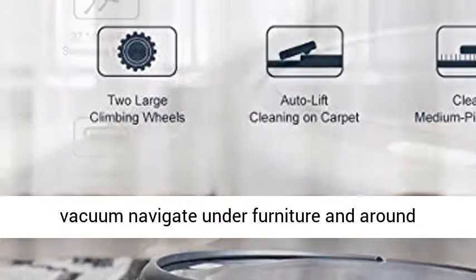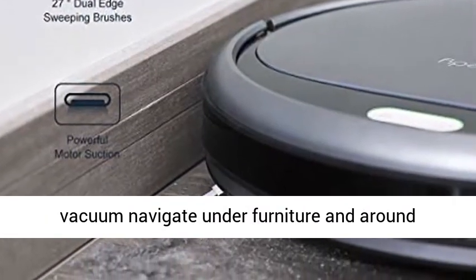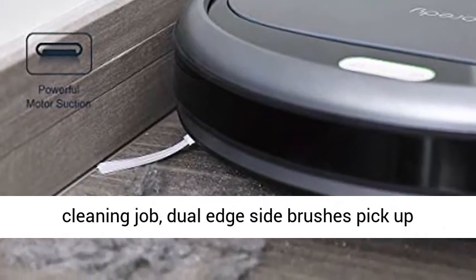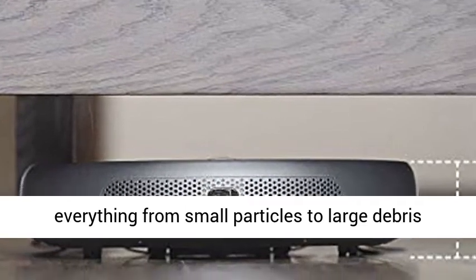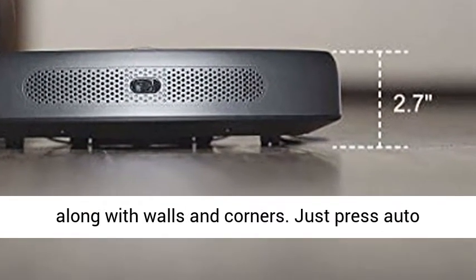Upgraded motion sensors help the robot vacuum navigate under furniture and around obstacles on the floor for a more thorough cleaning job. Dual edge side brushes pick up everything from small particles to large debris along walls and corners.